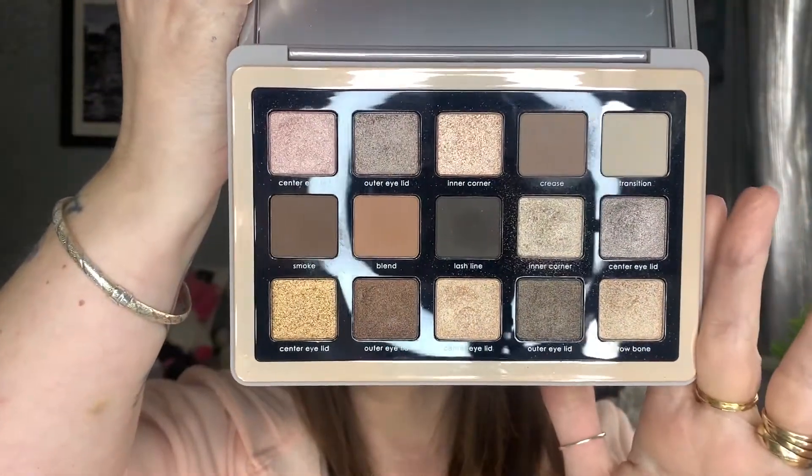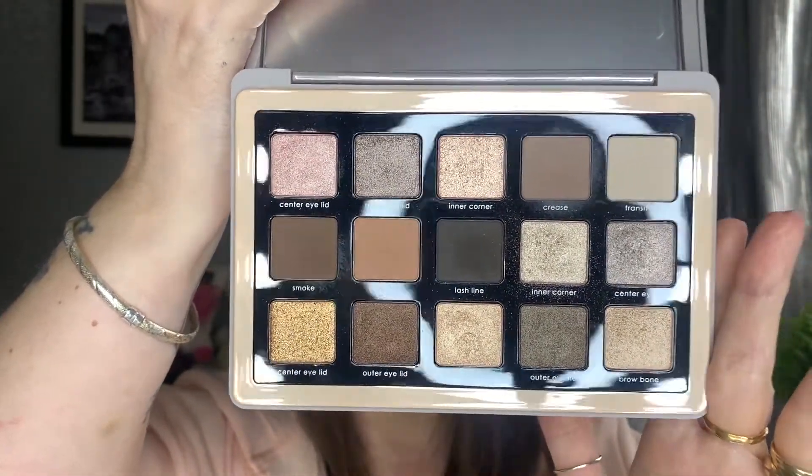I did get some eyeshadow palettes, but the one I haven't used today I thought I would show first because I got some clips of me applying the rest of the makeup. So if we show this one first, we get it out of the way — job done. One of the ones on my list was I wanted a Natasha Denona palette, and I did get one. The one I decided on was the Glam Palette.